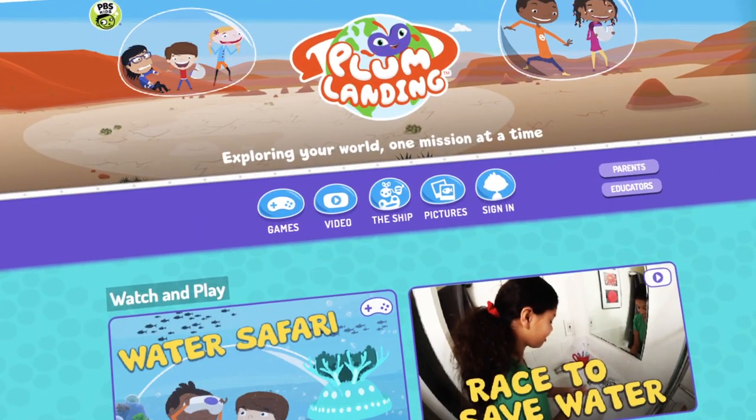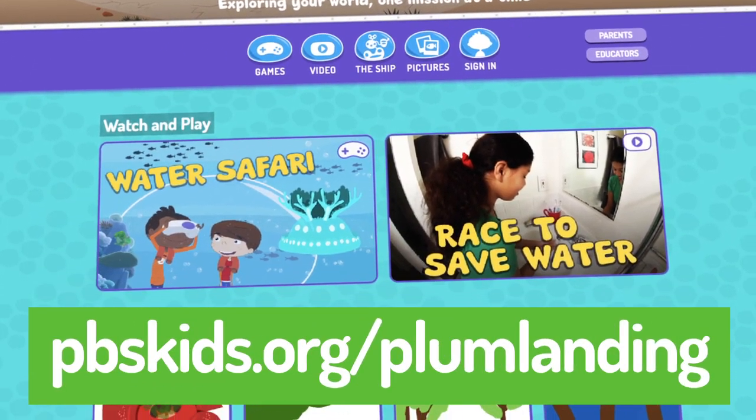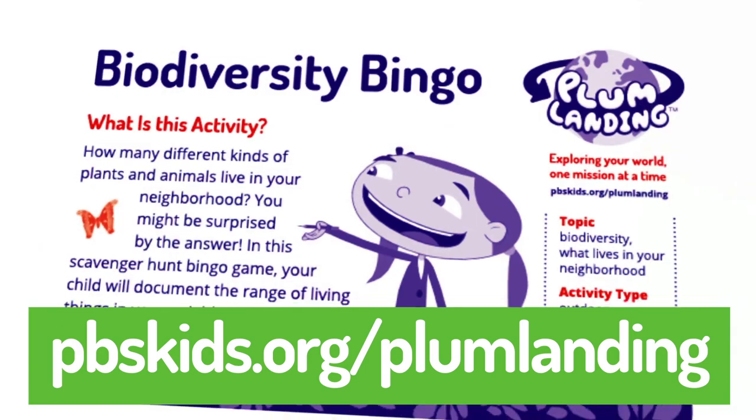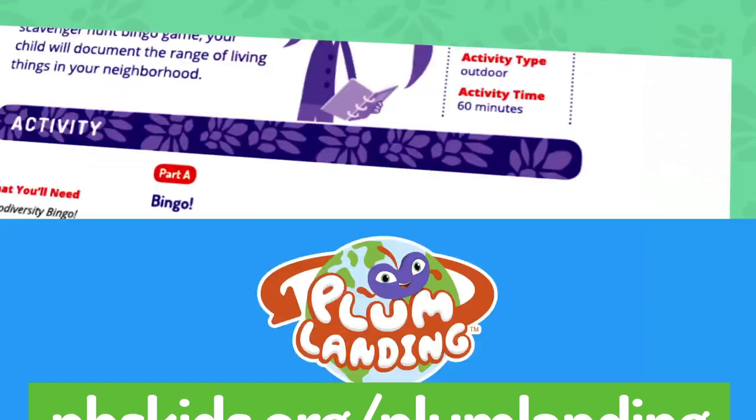For more simple science activities, check out Plum Landing at pbskids.org/PlumLanding. There, you'll find app suggestions and printable nature activities your family can do right in your own neighborhood.